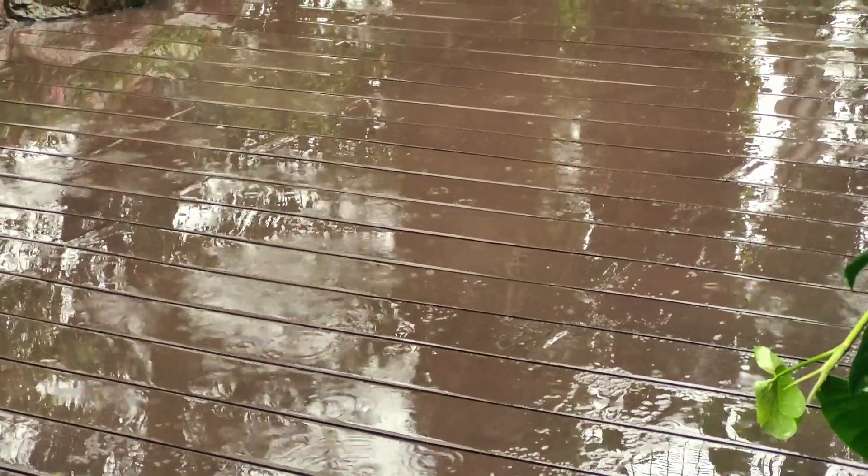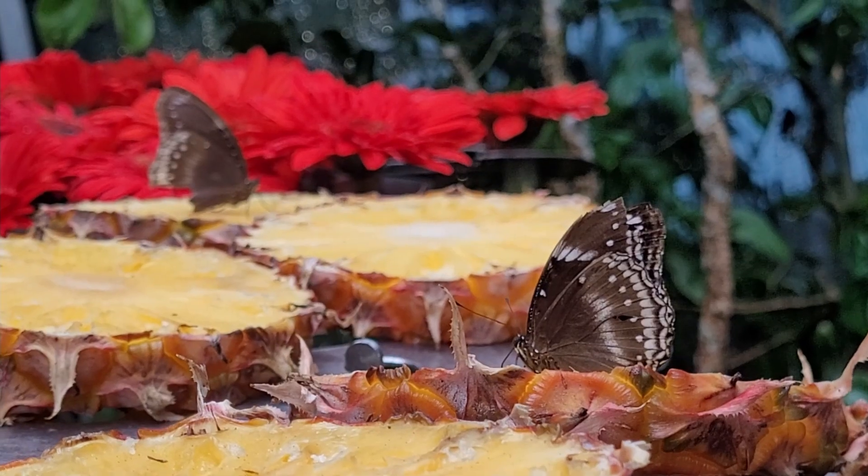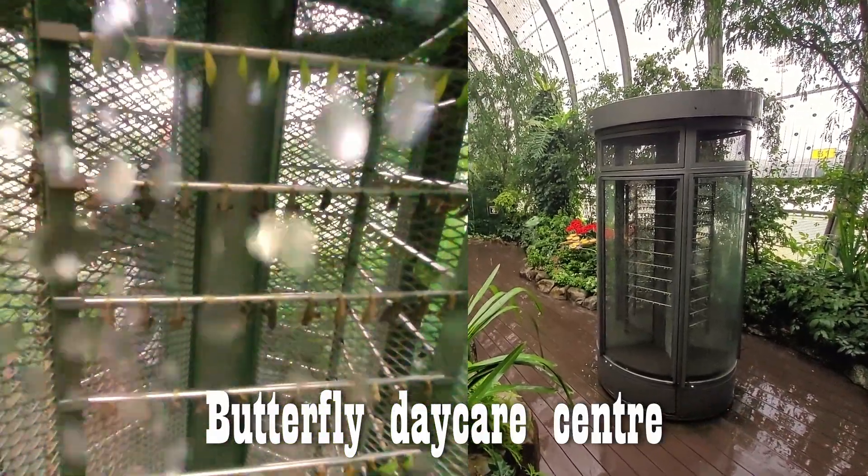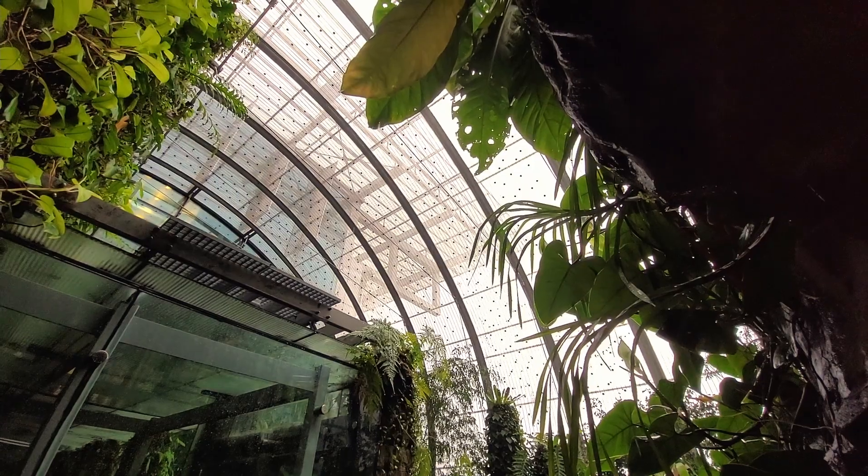Unfortunately, as you can probably tell, it is pouring rain here. The roof is not sealed to the elements so that the butterflies can have the more natural feel of whatever's happening in Singapore weather. It's a really nice little rainforest thing they've got going here — a really lovely place to chill out a little bit.